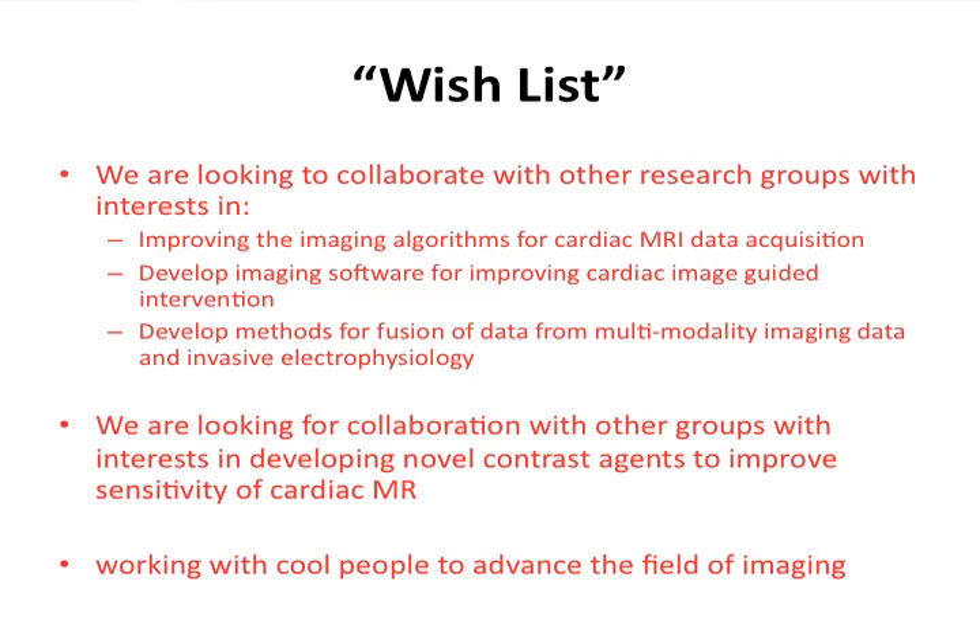In terms of our wish list, we are a very active group collaborating with people across many disciplines. We are interested in imaging algorithms for reconstruction and data acquisition of cardiac MR, including a lot of motion correction — the heart is constantly moving, so we have to compensate for respiratory and cardiac motion. We're interested in methods to fuse data, and we're already working with people at MIT on fusing electrophysiology data with cardiac MR data. We're also interested in different contrast agents, which we need desperately to improve the sensitivity of cardiac MR data acquisition. Essentially, we're looking for great people to work with.